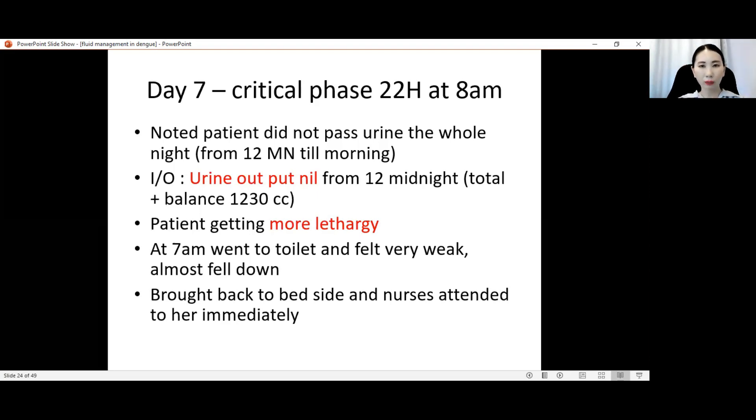It was noted that the patient did not pass urine the whole night from midnight to morning — urine output charted as nil, meaning anuria. There is a positive fluid balance of 1,230 cc. The patient is getting more lethargic — this is a very dangerous sign. Most of the time patients will still be lucid because CNS perfusion is usually maintained until late. Other non-vital organs are affected first before the CNS. If CNS is already affected, it means it's already in a late stage.